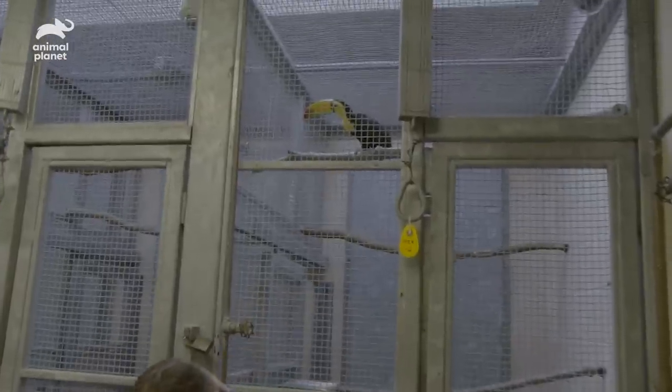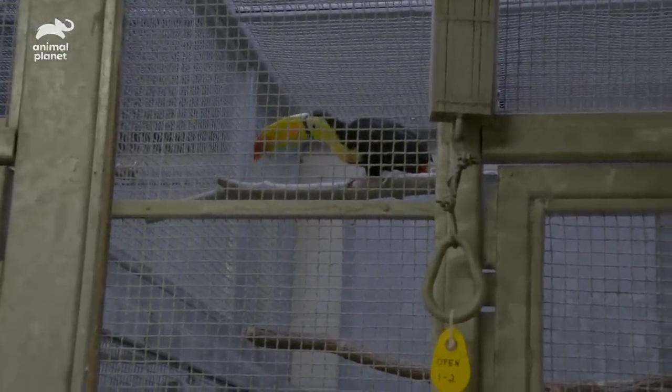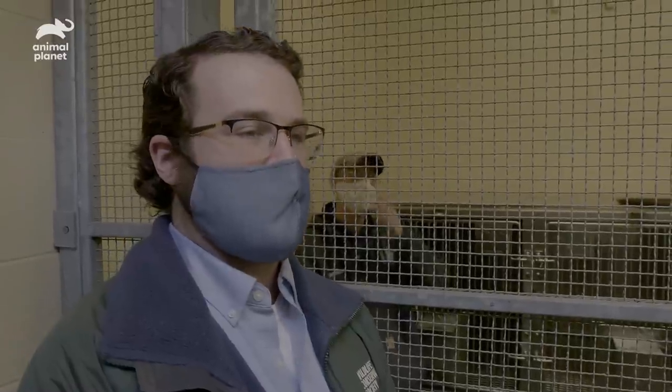She can fly — I'd say she flies just fine. We were thinking the large neotropical flight exhibit. It's a nice, large, lush area for her.